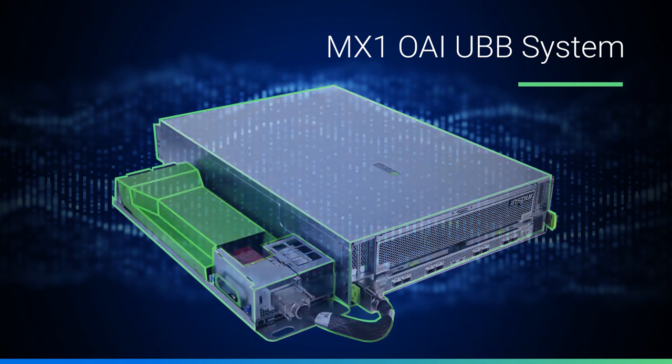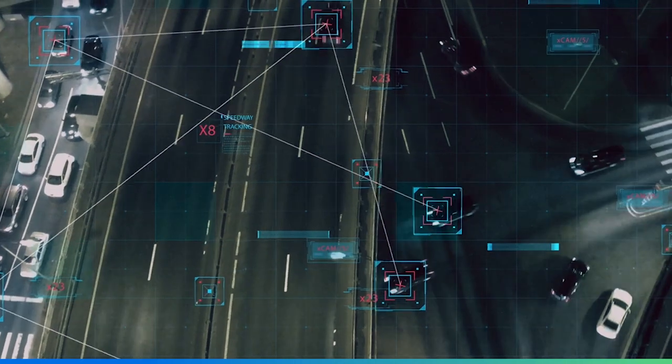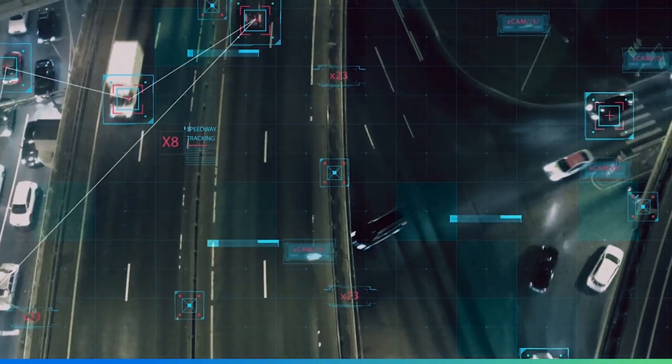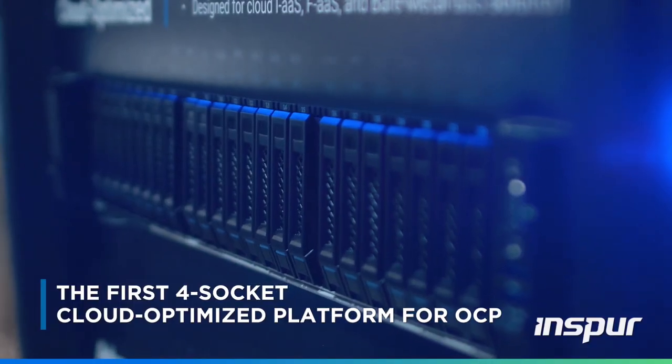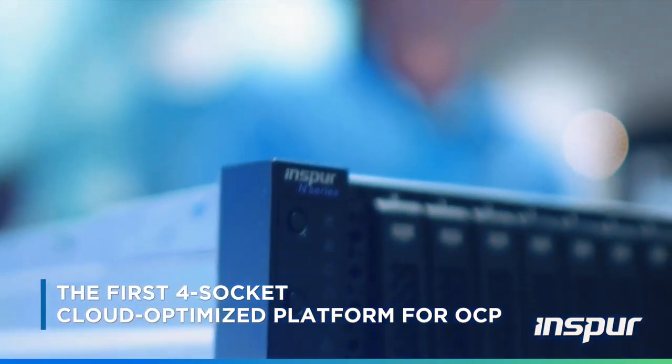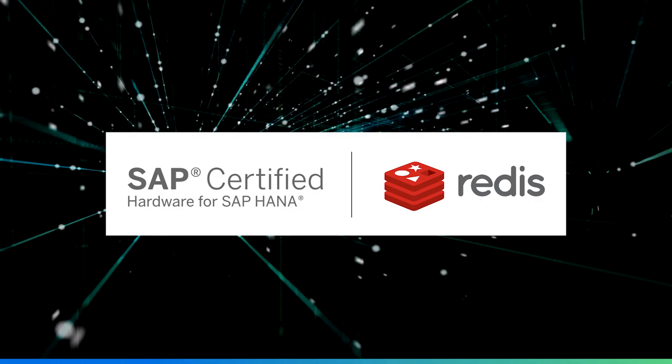An open accelerator infrastructure system integrated with the universal baseboard improves AI hardware flexibility to simplify and speed up AI adoption. Cloud optimized OCP rack solutions powered by a versatile high-density four-socket platform empower SAP HANA and Redis workloads with Intel Optane memory.